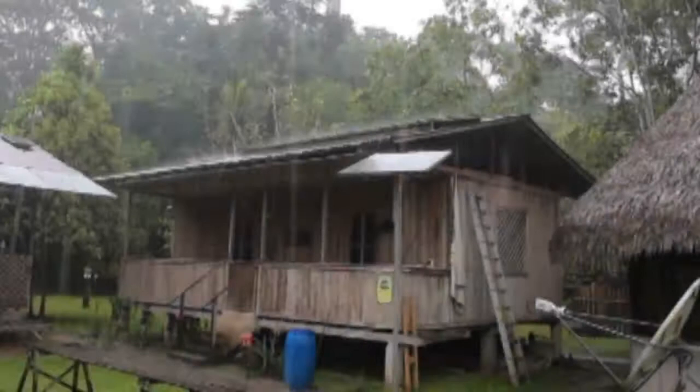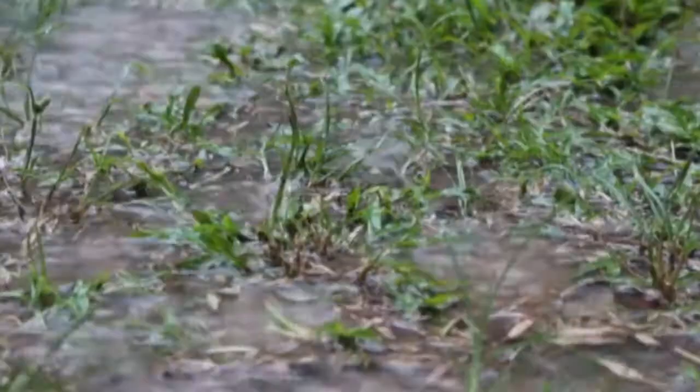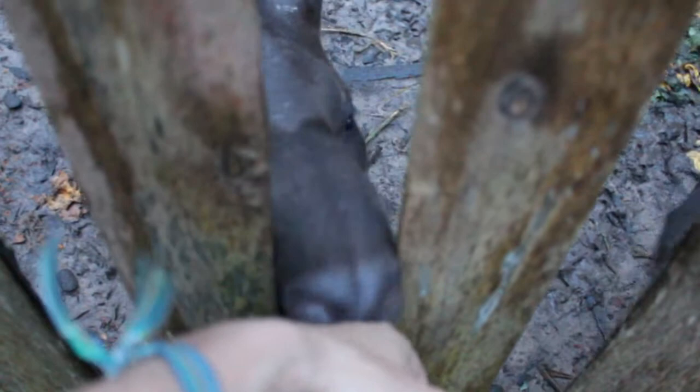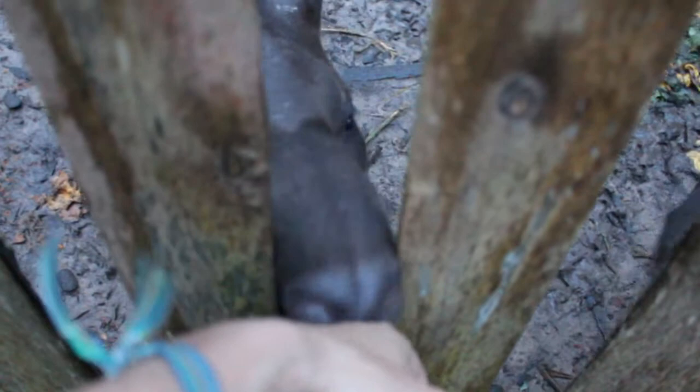Not every day is suitable for a nice stroll in the forest. Sometimes you're just reminded that you are in a rain forest and you get stuck at home. This is the occasion to spend quality time with the so-called chachabacas. I learned during my stay that this was a funny childish word for tapirs — the other name of tapirs. And with no further ado, let me introduce Panchito and Panchita, the chachabacas of Panguana.